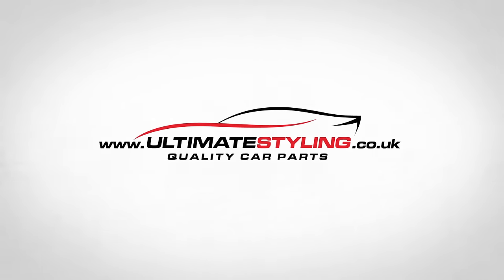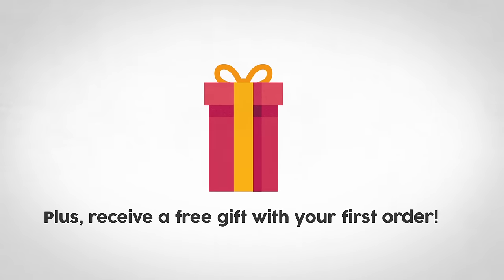Be cool like Zach and visit www.ultimatestyling.co.uk today, plus receive a free gift with your first order. T's and C's apply.